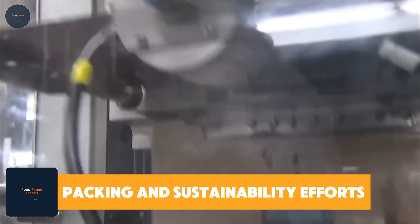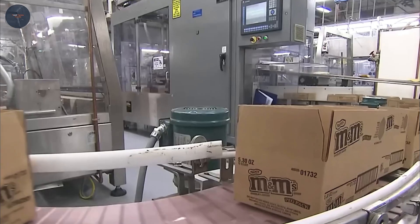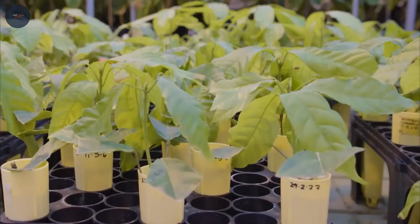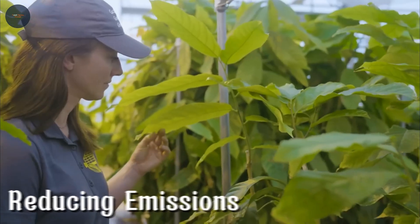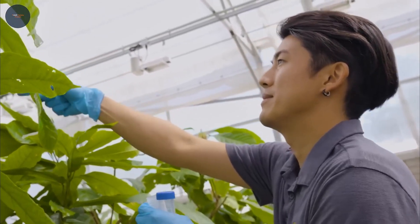Packing and sustainability efforts: finally, the candies are portioned, packed, and sealed with care. From fun-size packs to jumbo family bags, every package is inspected to ensure only the best candies make it to store shelves. Mars is also committed to sustainability — they're working on reducing emissions and even exploring biodegradable packaging options, so while you enjoy your M&Ms, the planet gets some love too.